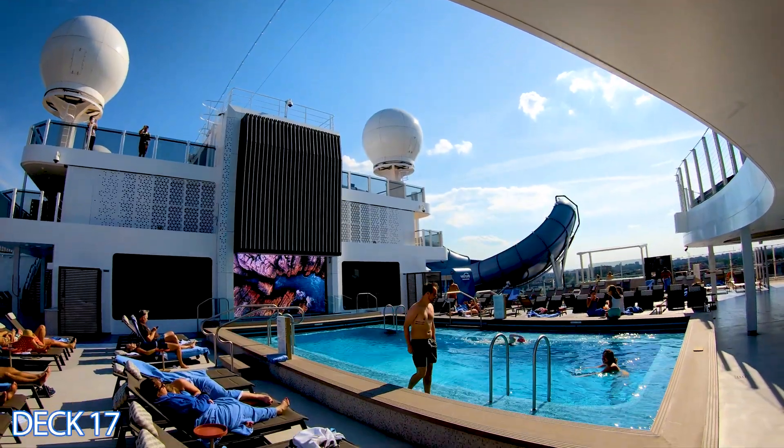This is the Pulse Fitness Center where you'll work out during your cruise. There are stair masters, treadmills, machines, and free weights. They also offer classes including yoga and spin classes. If you're interested, come in and inquire on the first day of the cruise.